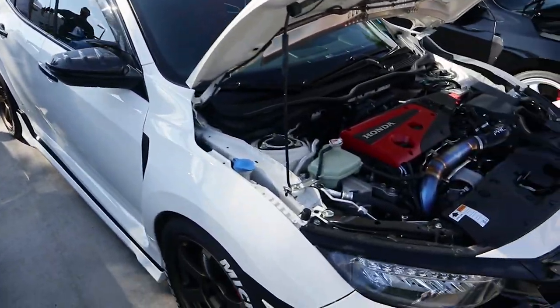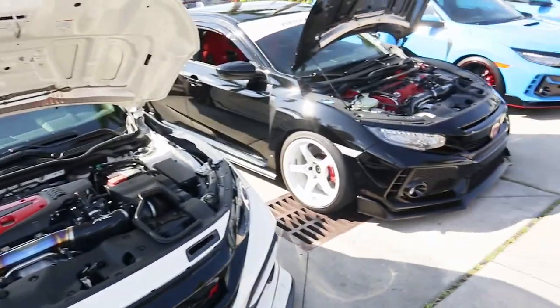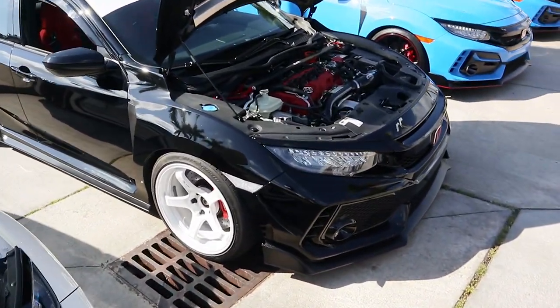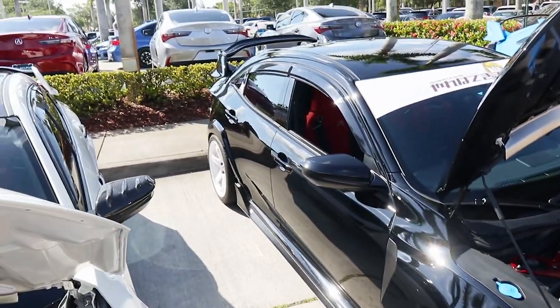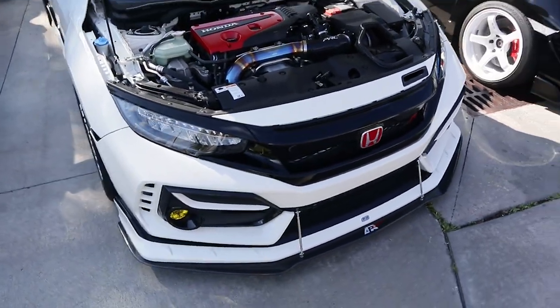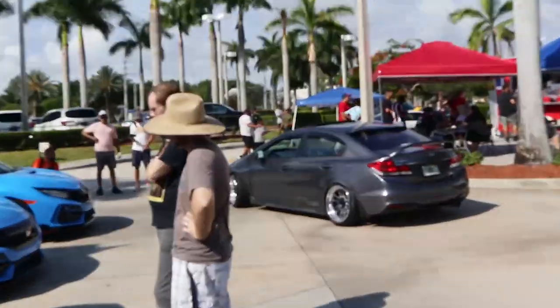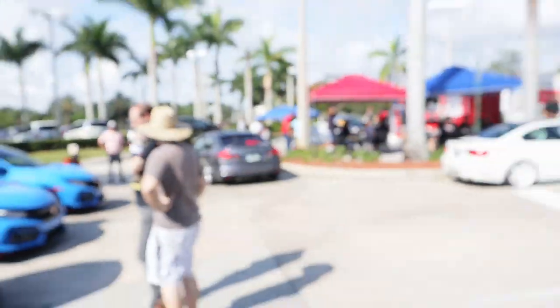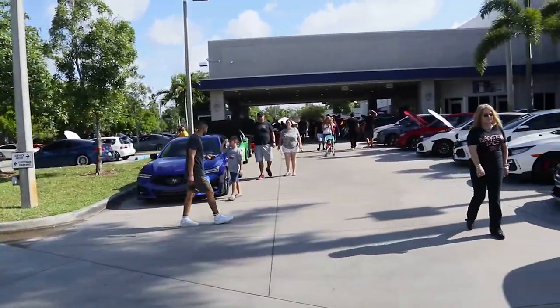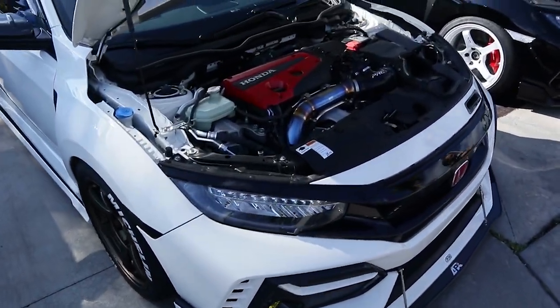Sheesh, this is fire! If I had the money I think I would get a Type R, no lie, because Type Rs — you can't go wrong with them. Look at that clean FK8, damn. So many clean cars, so many clean cars, but sheesh, these Type Rs.